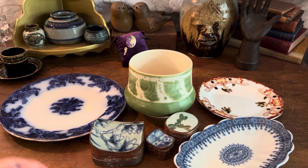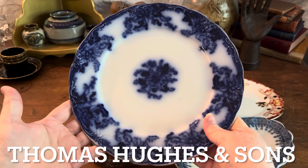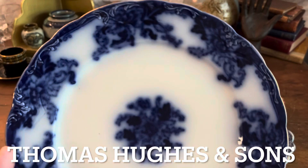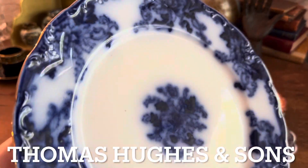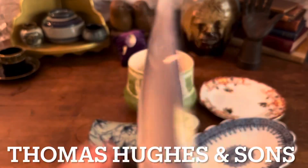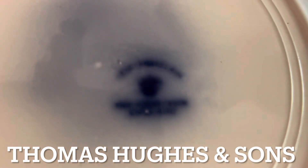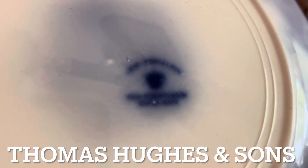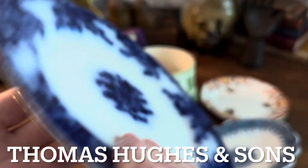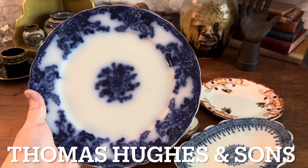The first thing I want to show you is this beautiful antique flow blue plate — just gorgeous. Look at that with a bit of a gold trim. Now antique flow blue is a transfer ware type porcelain — it can be porcelain, but this one is actually semi-porcelain. It's kind of hard to read because of the blurring, but it says semi-porcelain on the back stamp. That's a blend of porcelain and other ceramic material.